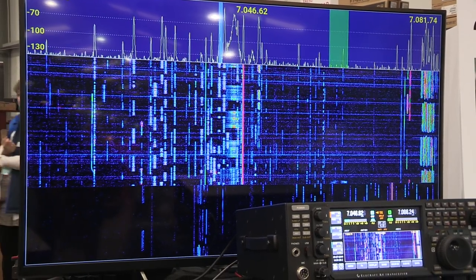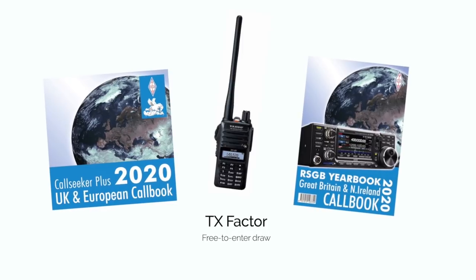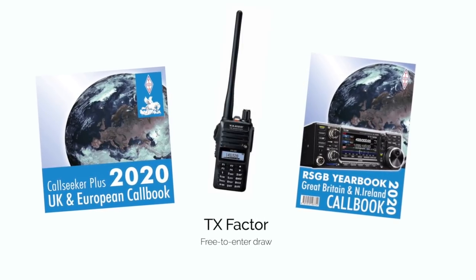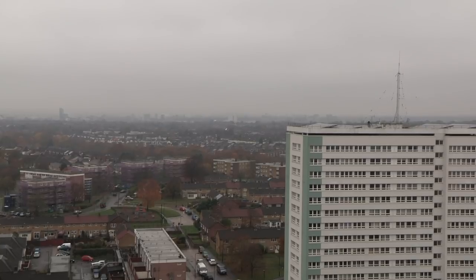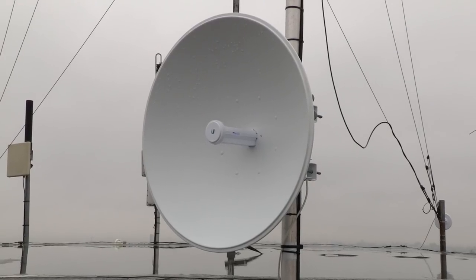Quite an impressive story there from Eric Schwartz. Still to come on TX Factor, details of our latest free-to-enter draw and a trip to the English South Coast to meet the guys who are providing assistance to link up two city councils using 5GHz RF links.